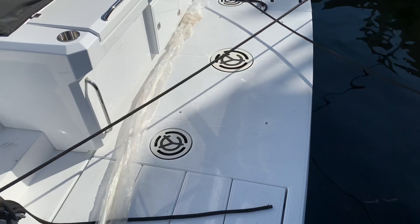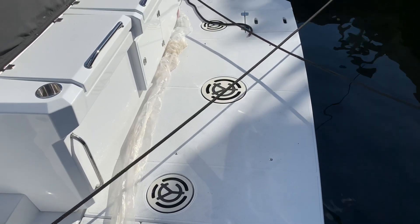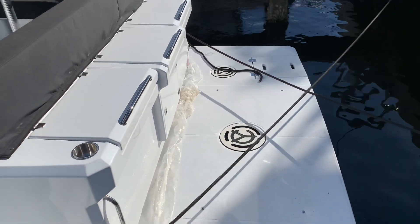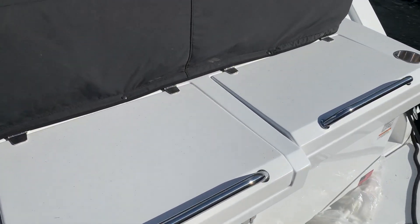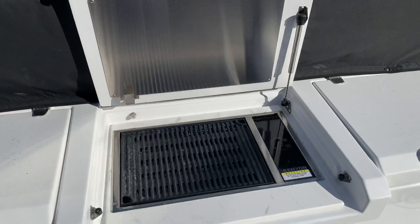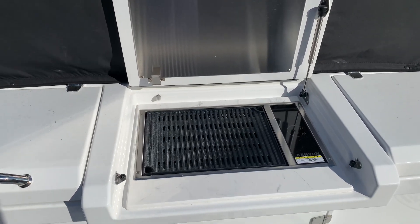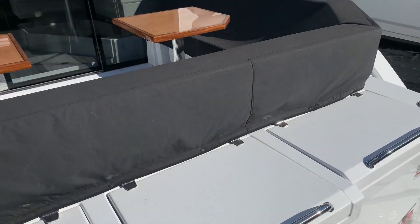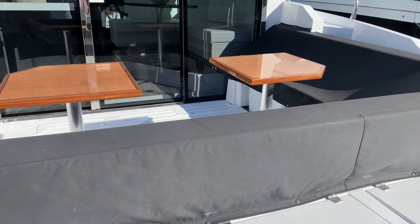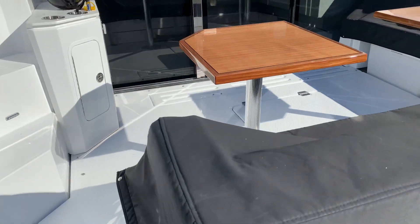First thing you're gonna notice is the large extended swim platform, which is hydraulically actuated. As we hop into the boat, right here we have your summer kitchen area with a really nice Kenyon electric cooktop grill. Storage on either side, then coming in, large wraparound seating with beautiful teak high-gloss tables.